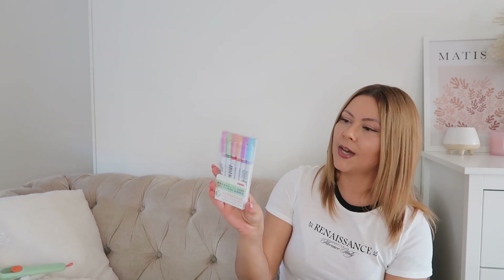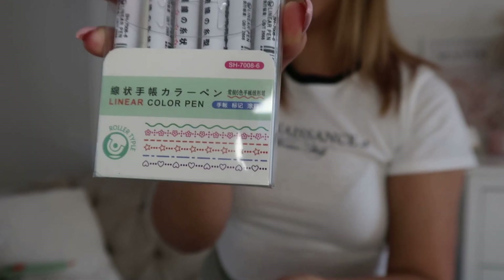And I got these colorful pens for Zara. They basically have all these different kinds of shapes.